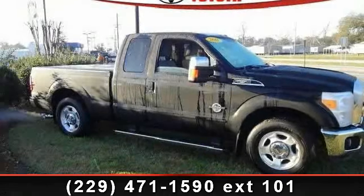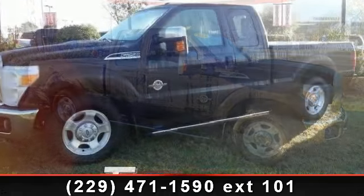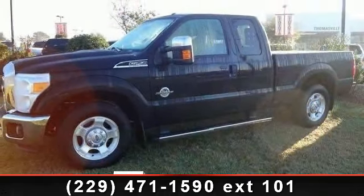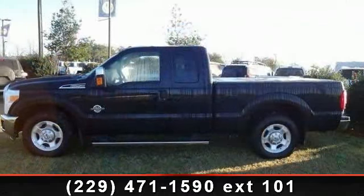Presenting the 2011 Ford F-250 XLT. If you are looking for an automobile with great features, look no further. This vehicle comes with a reliable 8-cylinder engine,